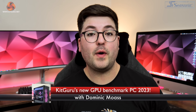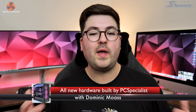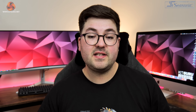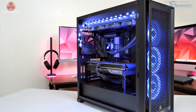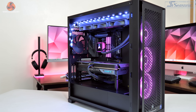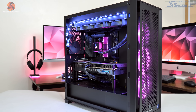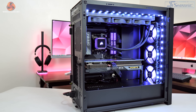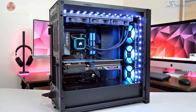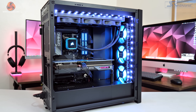All right guys, Dominic here for KitGuru and it is that time again where we are updating our GPU test system for 2023. This time around we have teamed up with PC Specialist who have specced out and built our brand new test system. With plenty more graphics card reviews to come this year, it's crucial that our test system is both as accurate and as up-to-date as possible. So in today's video we're going to be taking you over all the details of our brand new GPU benchmarking system.